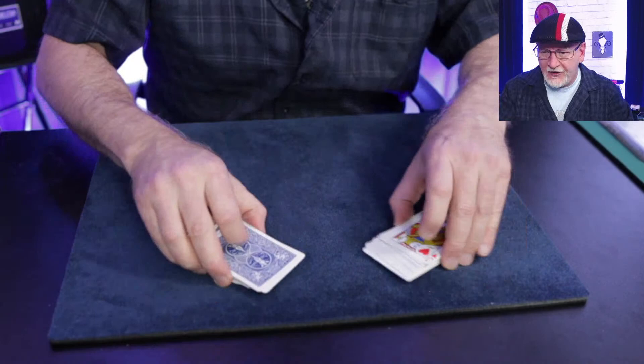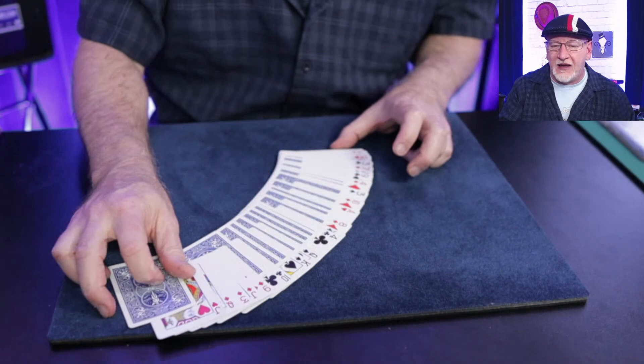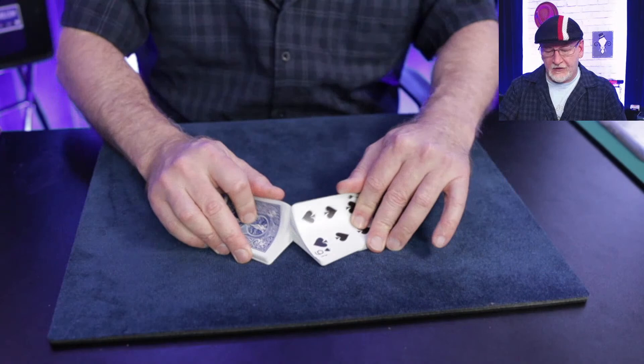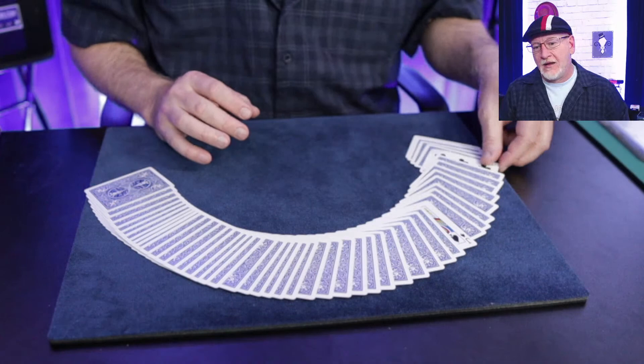Is there a Doug Khan Triumph? I have published some stuff on Triumph. I mentioned my tutorial earlier. This is my handling for Triumph: I shuffle the deck face up and face down, show the cards mixed, then use this mixing procedure — a little more chaotic — follow it up with this. That's it.